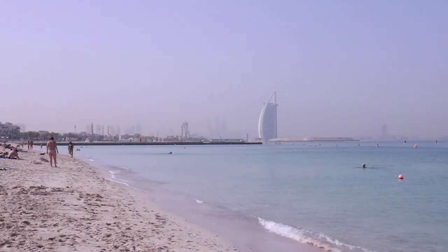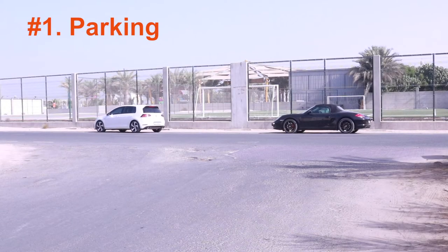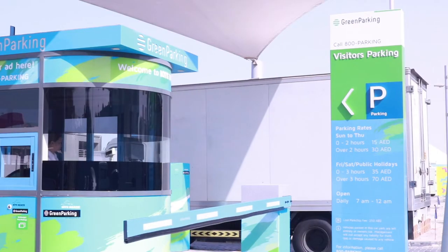Kite Beach is the best beach in Dubai, and this is why. Number 1: Parking. Use your imagination for free parking, or pay 30 dirhams for over 2 hours at green parking.